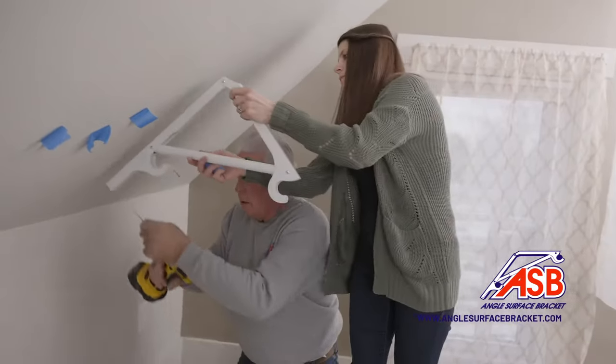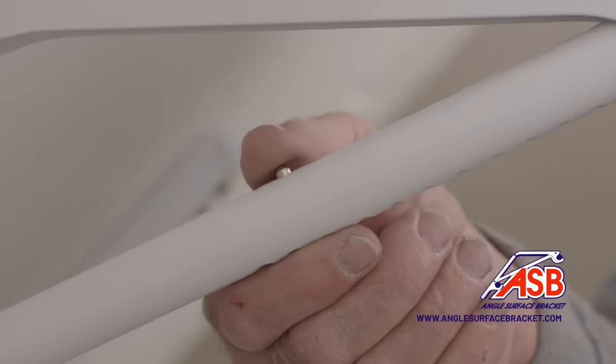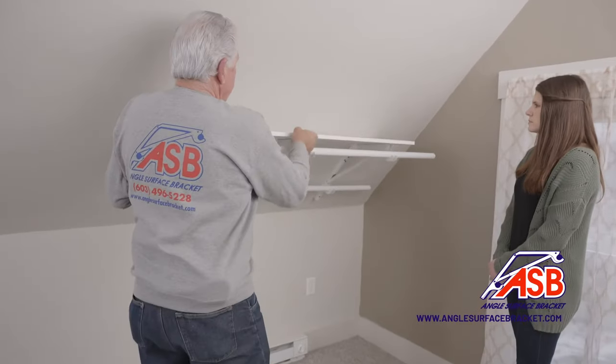Transform your angled surface into a creative closet space. Add more brackets to expand your creative closet and add a shelf on the top.